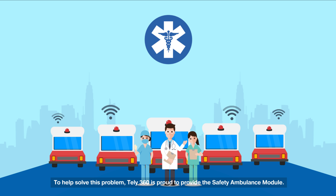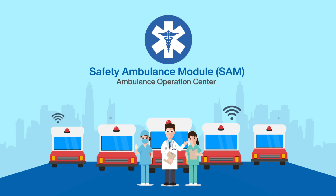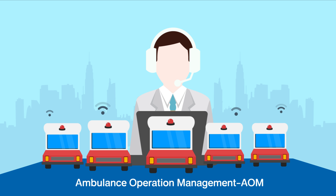To help solve this problem, TELI 360 is proud to provide the Safety Ambulance Module. The Safety Ambulance Module is developed through research and technological innovations designed to improve the ambulance operation management.